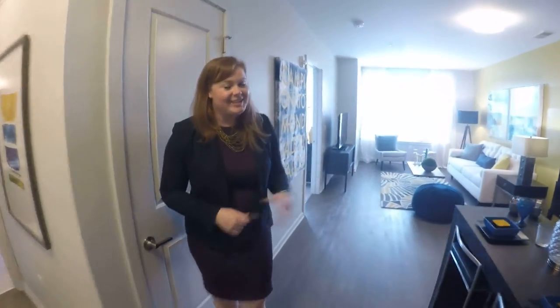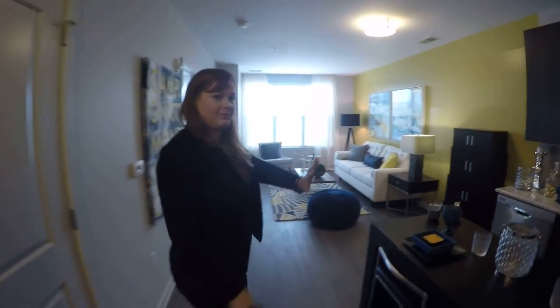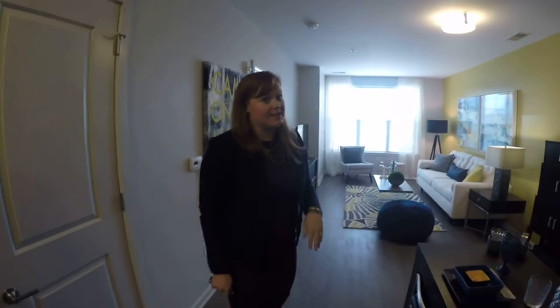Hi Catherine. Hi everyone. Welcome to our model. It's a one-bed, one-bath, 775 square feet. That's a big one-bedroom. It is a pretty big one-bedroom. It's definitely doable — it's really smartly laid out.